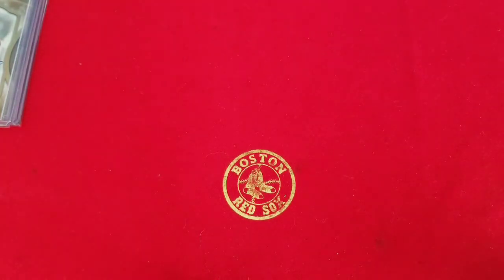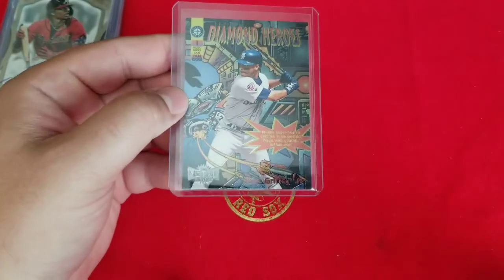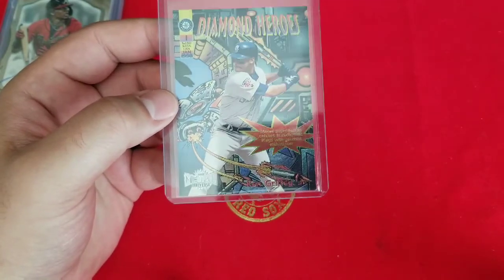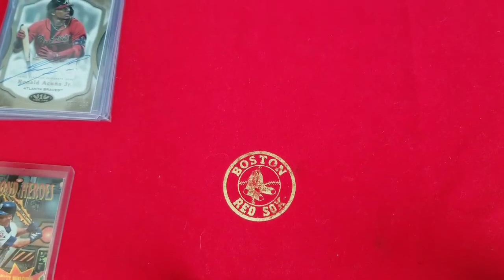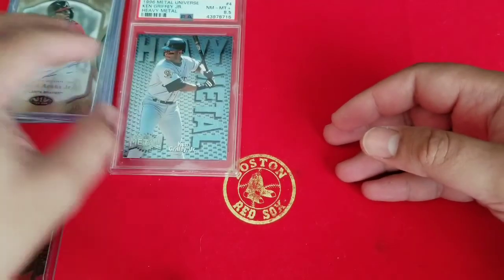These were a prize winning from Magnus — if you don't stop by his channel, I'd highly recommend you do. The guy's super generous, he just gives away crazy stuff all the time. He picked me and I took home a 96 Metal Universe Diamond Heroes Griffey — looks like a comic book. I did not have this one, believe it or not, and with the surge in his prices I wasn't beating down the door to pay 10-20 bucks for it, but it worked out perfect. The other one I got is a 96 Metal Universe Heavy Metal insert, PSA graded 8.5, Ken Griffey Jr. How can you go wrong? I got both for free — generous guy shipped them to my house. Super excited to have those.